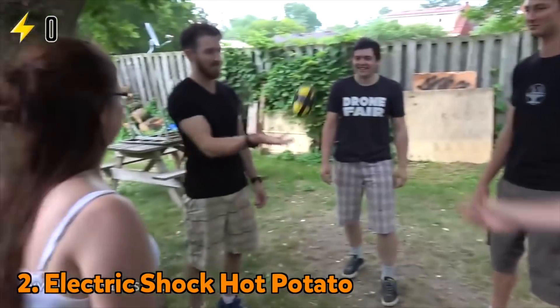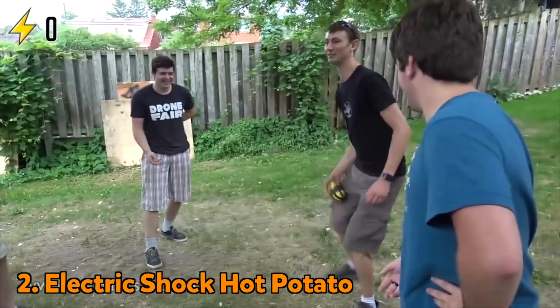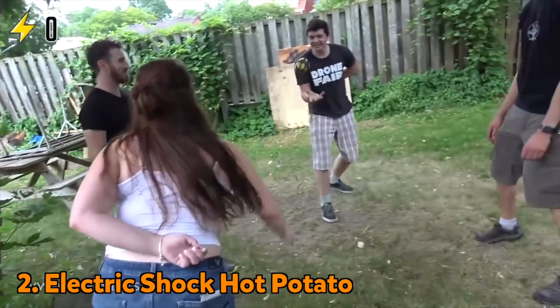The Hacksmith team came up with an electric shock version of Hot Potato. Instead of being played to music, this device randomly shocks players.